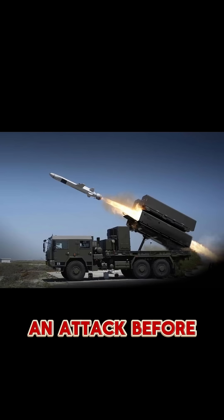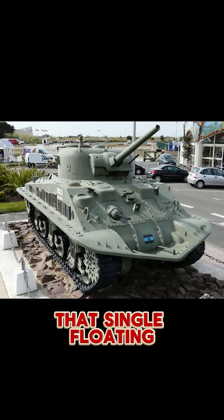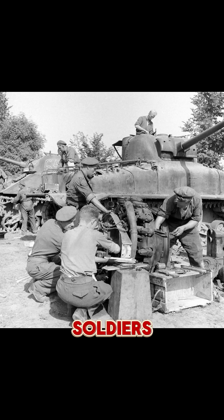It was the first recorded moment a tank supported an attack before it even touched land. And here's the part most people don't know: that single floating tank cleared the way for nearly 1,000 soldiers who would have been pinned down on the beach.